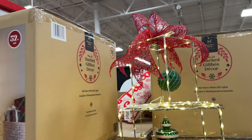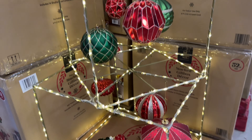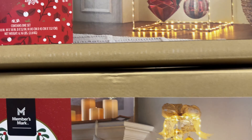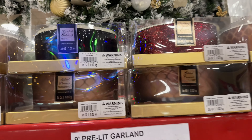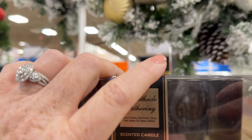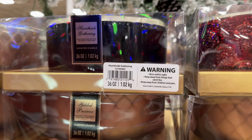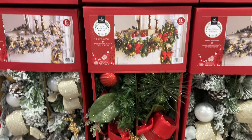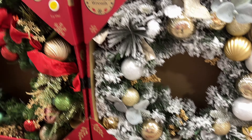They're taller than I am. And this is $90. It's neat because you can hang ornaments inside there however you want. So I think that's neat. These wreath and garland sets are pretty. We have these huge — I think it's a five-wick candle. I didn't smell any of them but they're a big candle. So they have these wreaths and garlands — they're pre-lit.